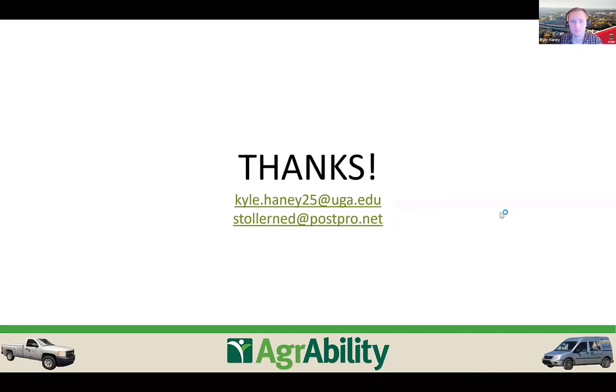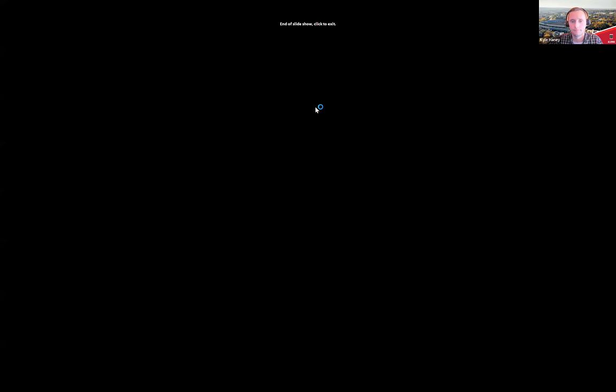If you have any further questions, feel free to email either of us — we're glad to help and answer anything. Thank you Kyle and Ned, that was a great presentation. Before leaving, please click the evaluation link in the chat to answer a few questions so we can continue to improve our sessions.